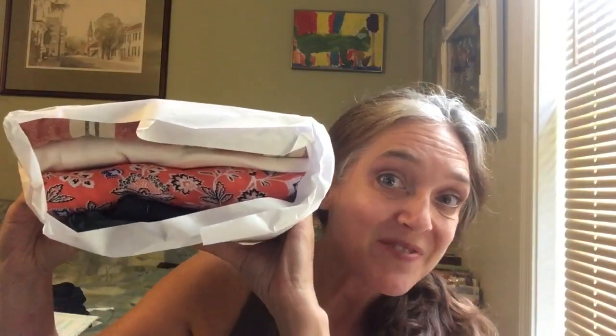Looks like some good summer fun — let's see what we got! It's always fun to have a surprise every month. There's a $20 styling fee, but that goes towards anything you keep. I've never not kept something — never!